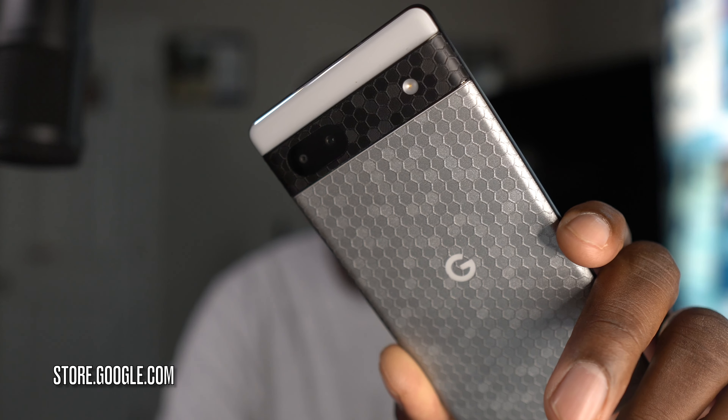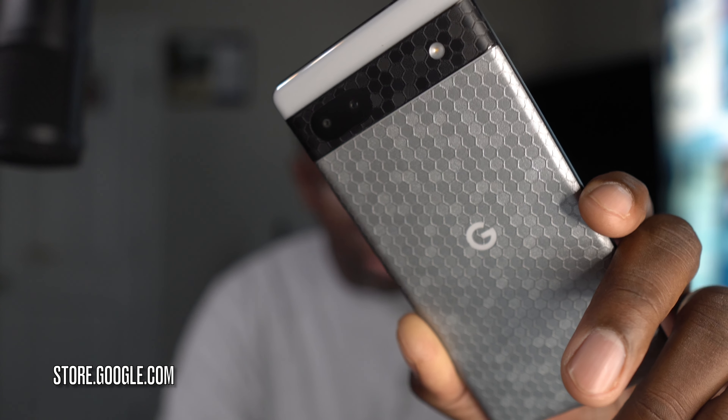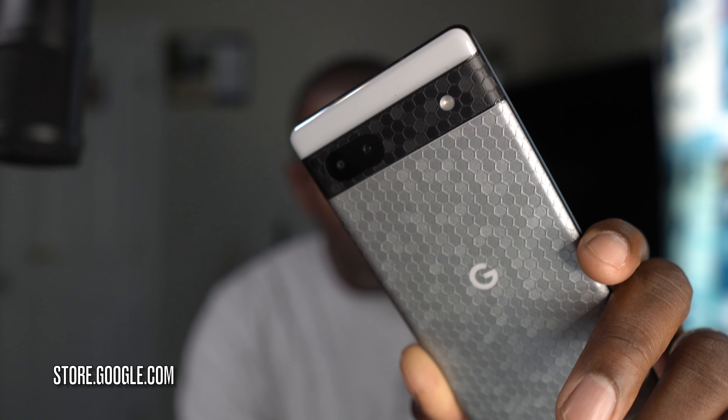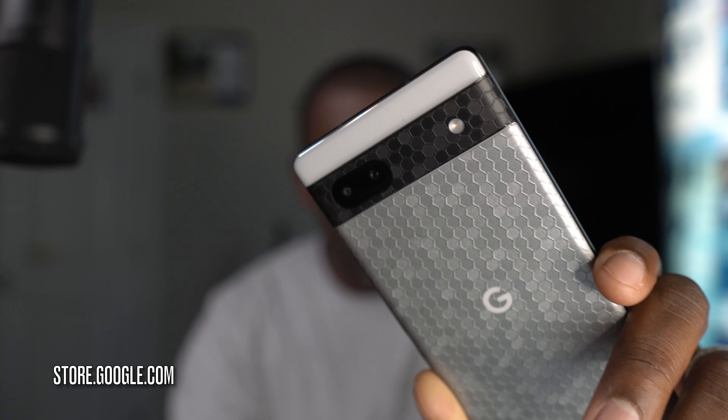The Pixel 6a is one of Google's latest devices and it is flat out $299 — you don't need anything, it's just $299. That is a phenomenal deal. I have mine dressed up with a skin from sophieguard.com — you guys always ask about the skins on my devices. So the 6a coming in at $299 is one of the best deals on the internet if you want an Android device with a newer design. This is stock Android, gets all the latest software updates.